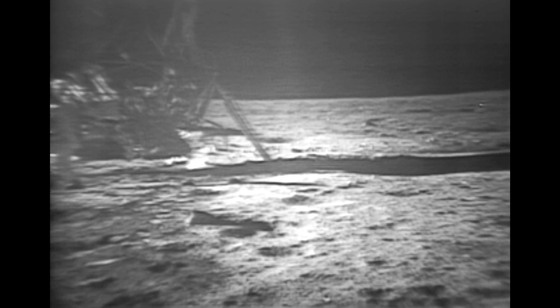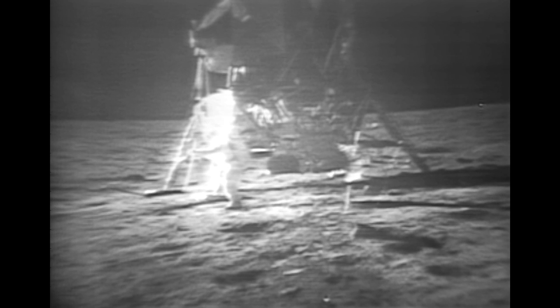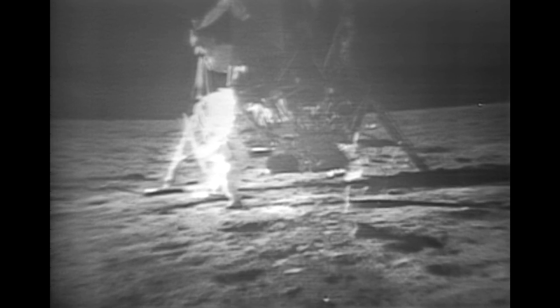Roger, and we see Buzz going about his work. How's that for a final orientation? We'd like it to come left about five degrees. Over. Back to the right, about half as much. Okay. Okay, that looks good there, Neil. Okay, thank you, Neil.